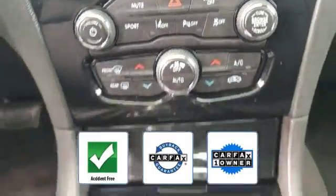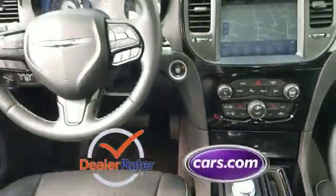This vehicle is accident-free, qualifies for the Carfax buyback guarantee, and is a Carfax one-owner vehicle. This is a top rated dealer — make an appointment today to test drive this popular model.